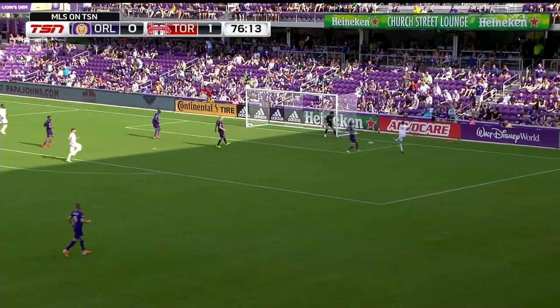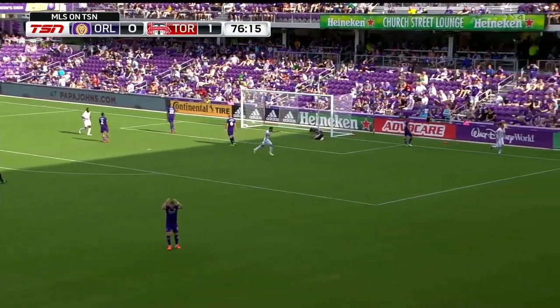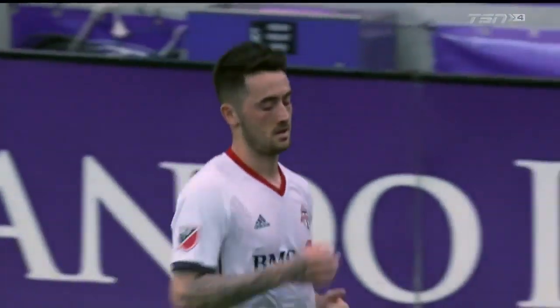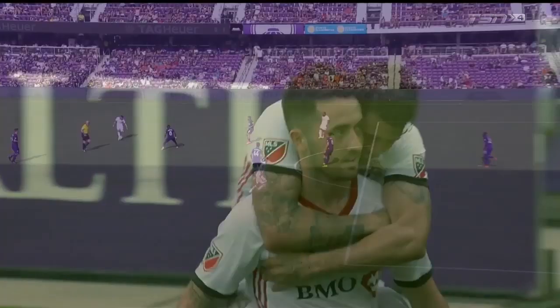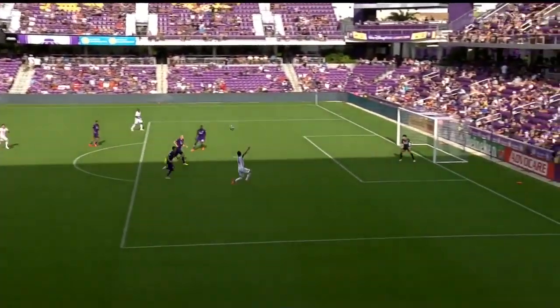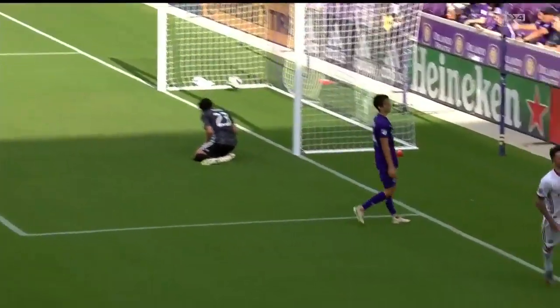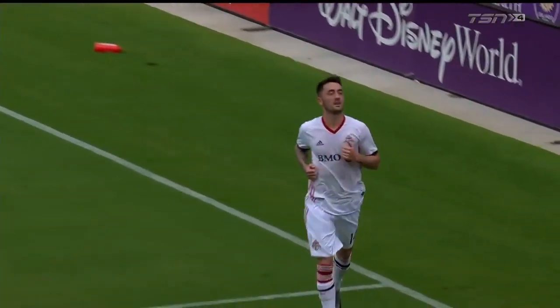After a very quiet first 45 — Chapman! It's two for Toronto FC as Jay Chapman, the substitute, buries it. You may well nod, young man — that's an absolutely sensational touch and a brilliant finish from Jay Chapman.